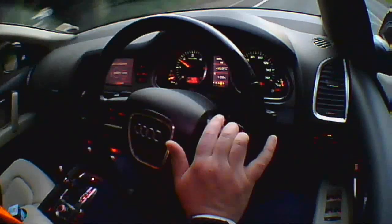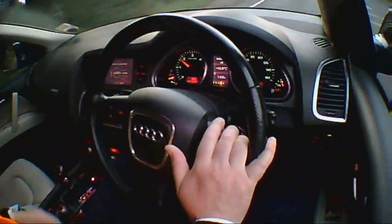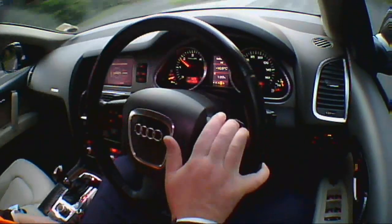Headroom — plenty of it. Legroom — plenty of it. You could get many people in this car very comfortably indeed.